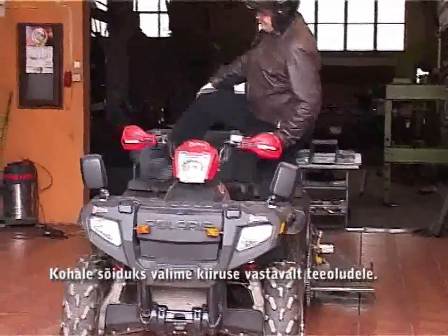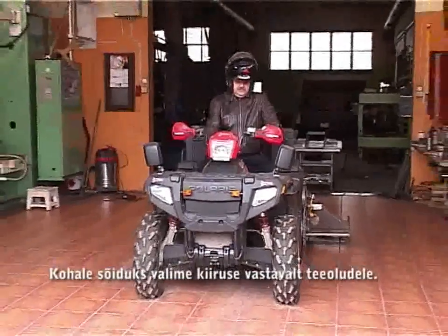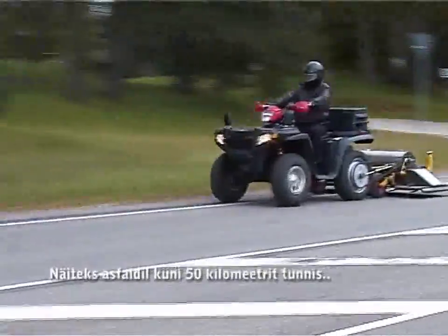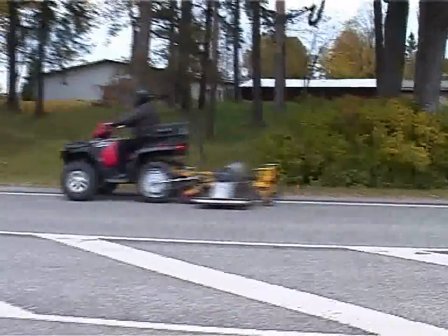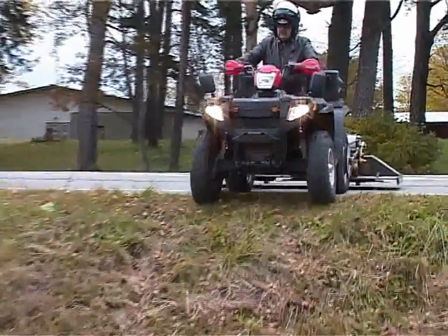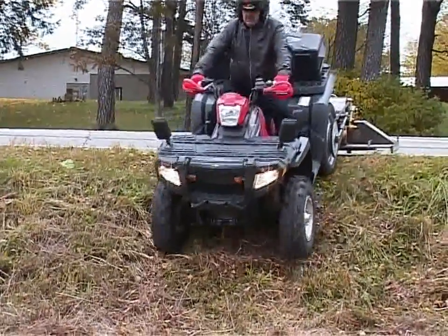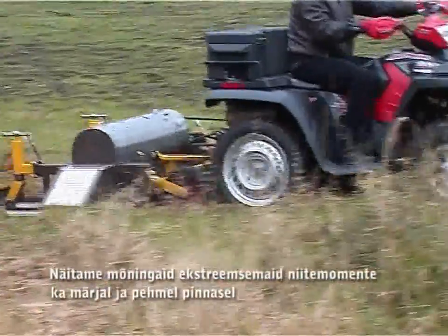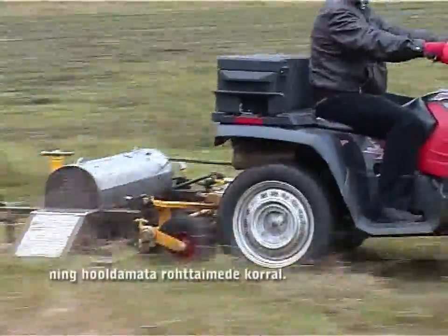For transport, we choose the speed according to route conditions — for example, on asphalt up to 50 kilometers per hour. We also show some extreme moments of moving on wet and soft surfaces and in cases of untended grass.